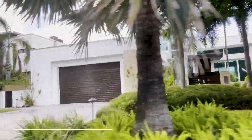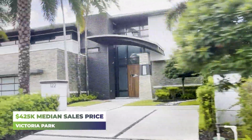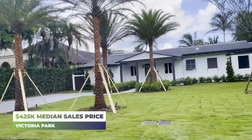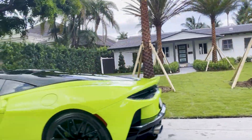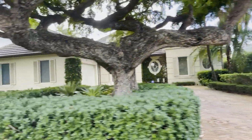The median sale price of homes here in Victoria Park is about $425,000. When you factor in single-family homes along with condos and townhomes, that lends to a pretty high median sale price — actually one of the highest in Broward County, if not the highest for a given neighborhood.